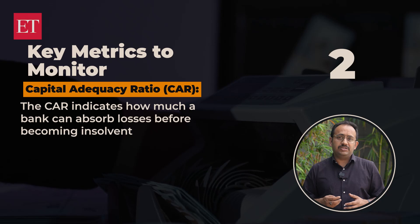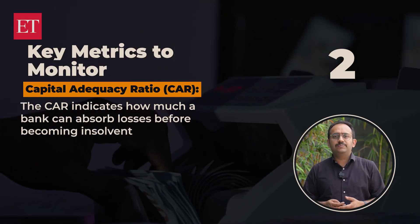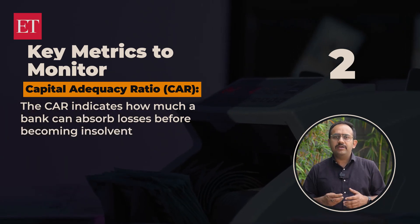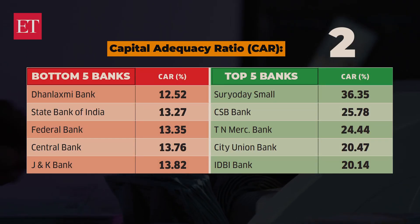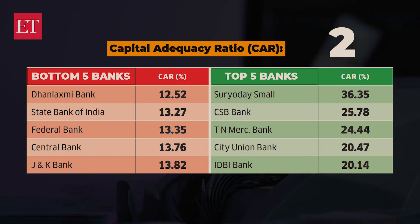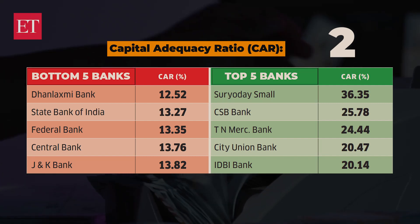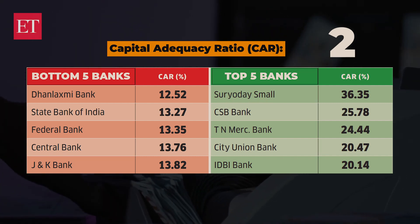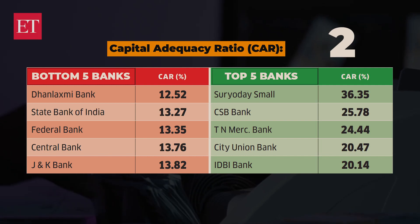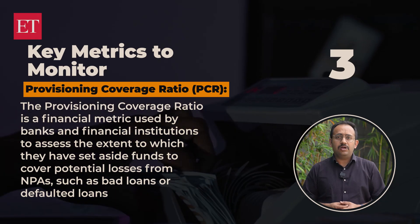The second metric is the capital adequacy ratio, or CAR. The CAR indicates how much a bank can absorb in losses before becoming insolvent. A higher CAR suggests a stronger capital base to support operations and better ability to absorb potential losses, while a low CAR indicates that the bank's net worth may erode. Check if your bank's CAR is within acceptable limits.